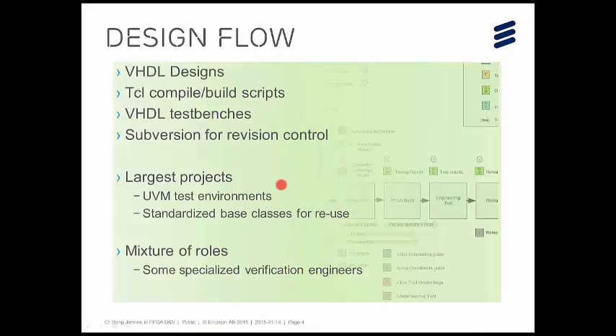We have a design flow that uses VHDL designs — we're primarily designing in VHDL. We have Tcl compile and build scripts, and that's a flow that's been built up over the years. Everyone always says why don't you use make or something else, but we've got this Tcl script flow and it works. We have a lot of designs with VHDL test benches, and we're using Subversion for revision control. On the larger projects we've put considerably more effort into verification, and we're using UVM SystemVerilog-based test environments — the Universal Verification Methodology — which is a SystemVerilog class library. We're using a set of standardized base classes we've developed ourselves to help with reuse.